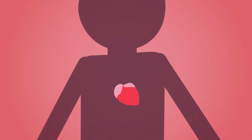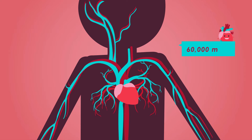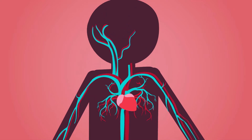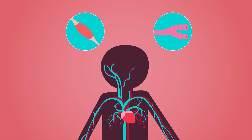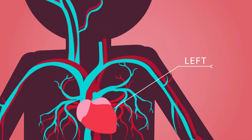Although it is no bigger than your fist, your heart has the mighty job of keeping blood flowing through the 60,000 miles of blood vessels that feed your organs and tissues. The heart is a powerhouse and one of the most vital organs within your body, and is located in the middle of your chest, very slightly towards the left side.